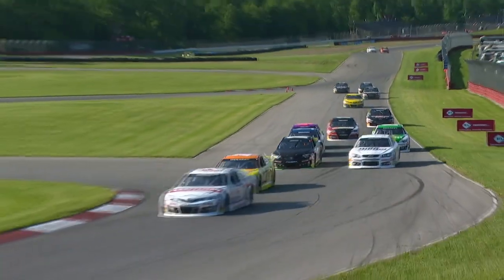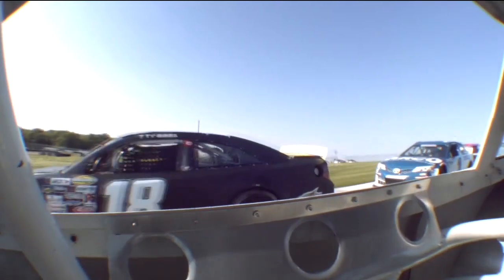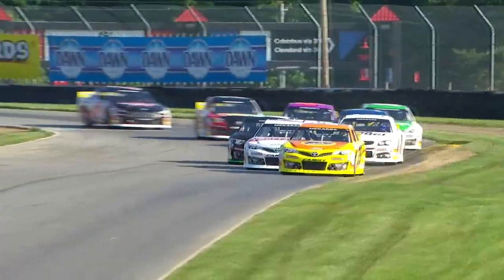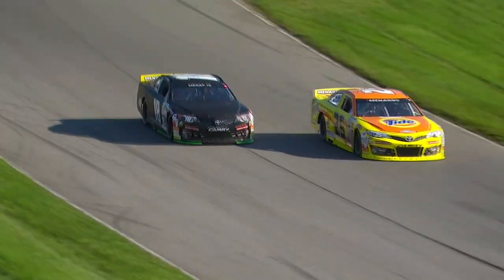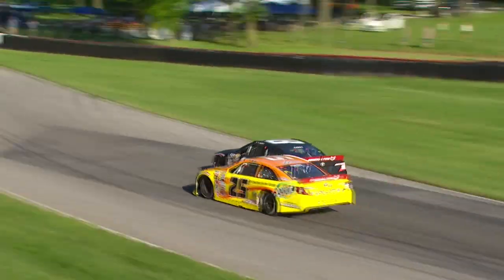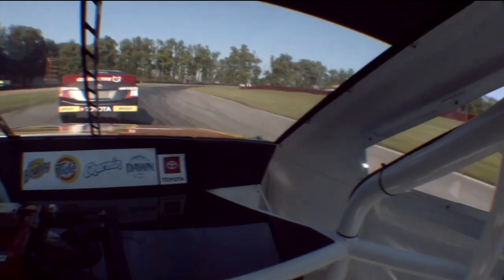Brandon Jones going to try to outbrake Corey Heim into the keyhole. Looks like Heim overdrove the corner — Brandon Jones is going to get underneath him and he's going to lose two spots. He goes after the 25 of Brandon Jones and moves inside him. Ty Gibbs was able to close the gap as well and get around Heim, now battling Brandon Jones at the 25 — and he gets him.